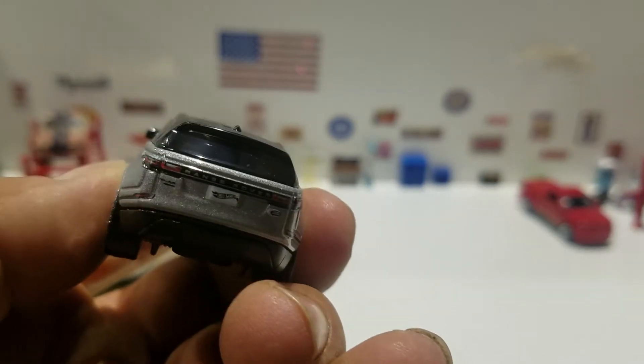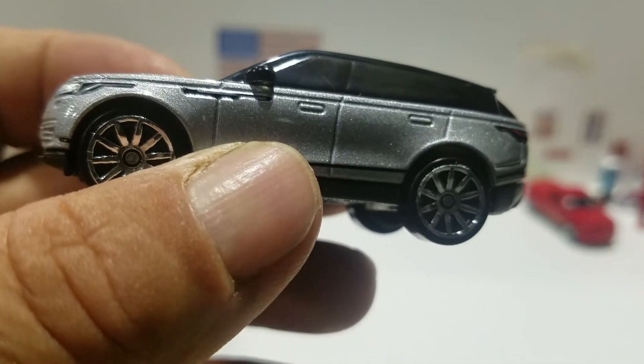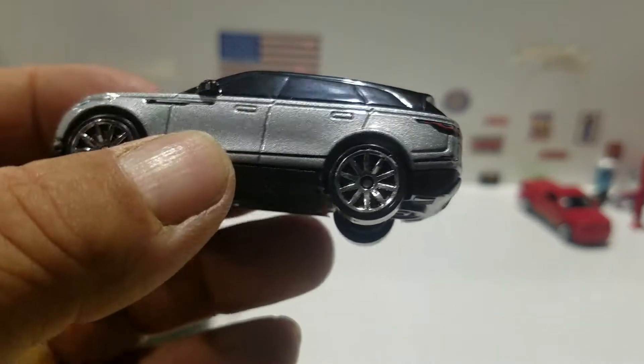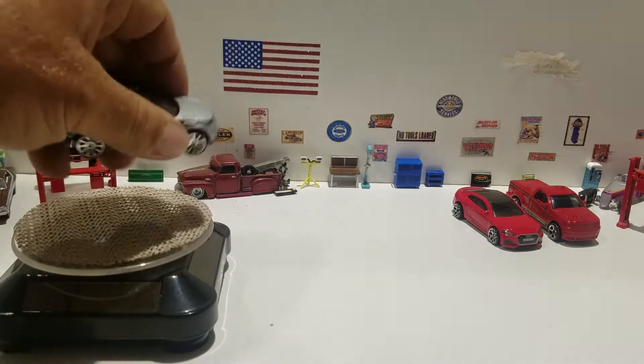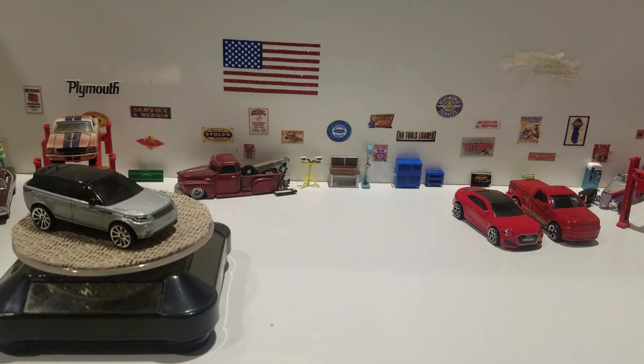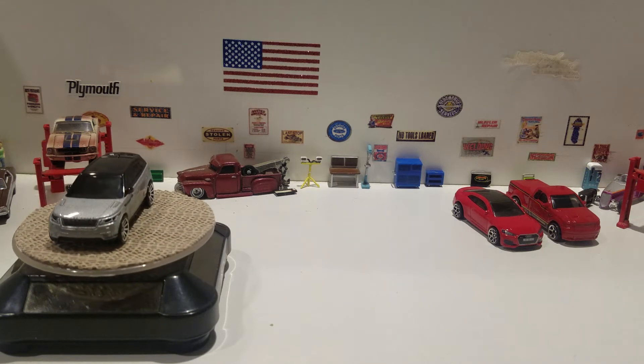You don't see a lot of basic models where they do the front, the side, and the back — that's cool. I mean, the Range Rover Velar.